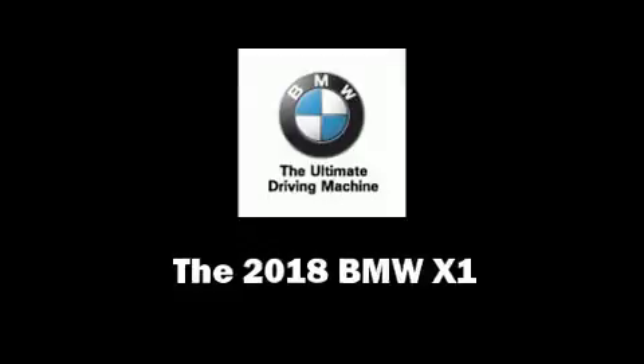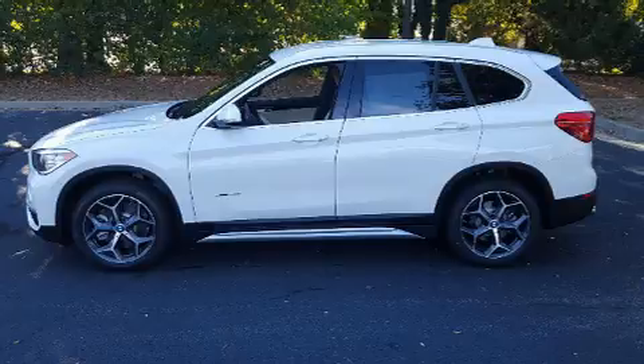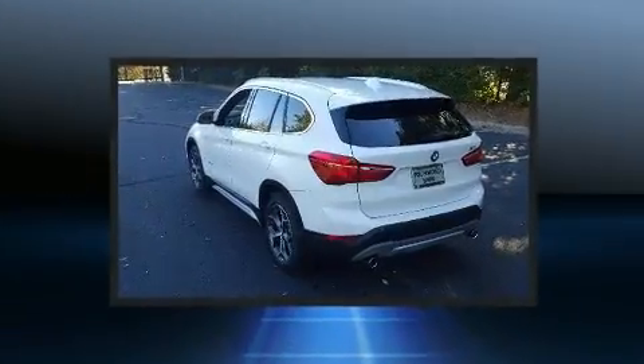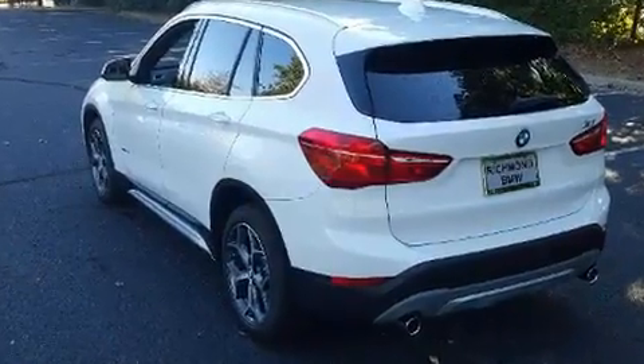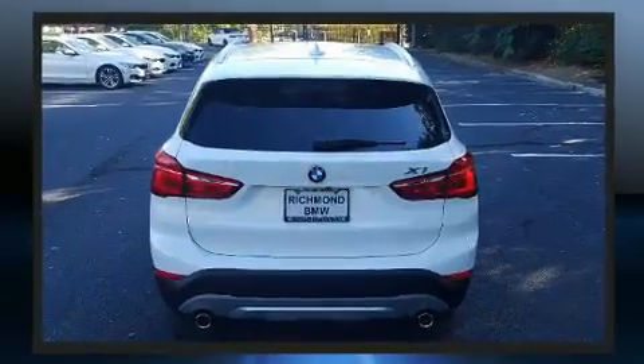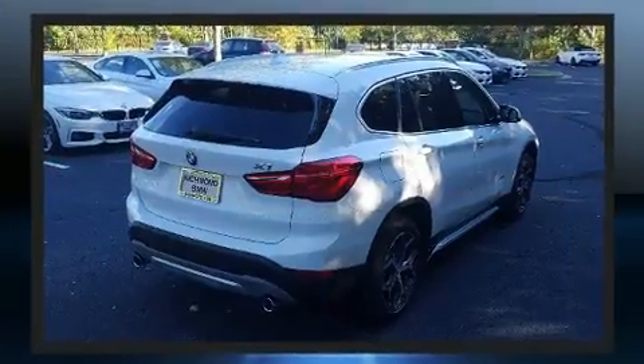The 2018 BMW X1 — the engine breathes better thanks to a turbocharger, improving both performance and economy. The following features are included: front and rear reading lights, a rear window wiper, one-touch window functionality, front fog lights, and seat memory.